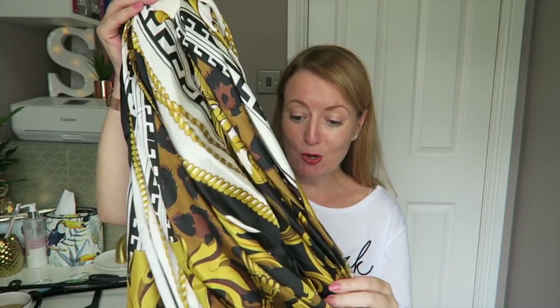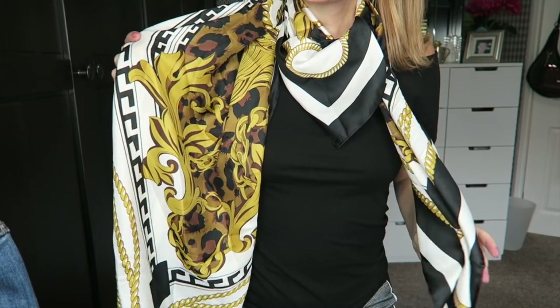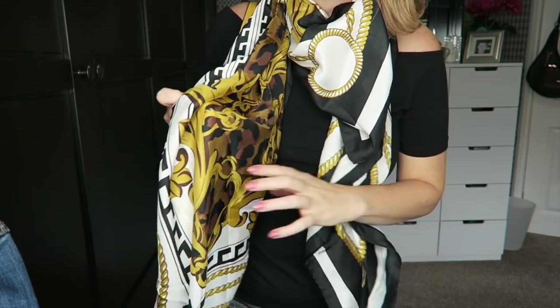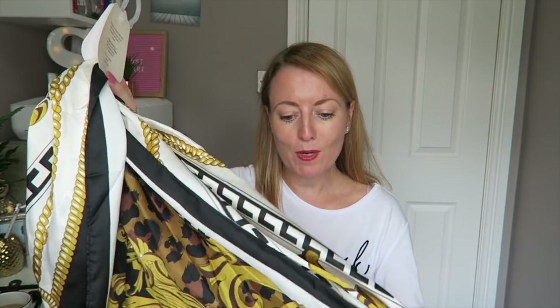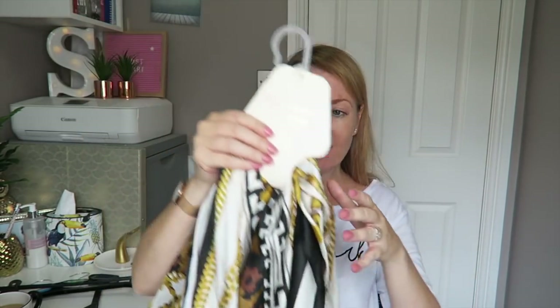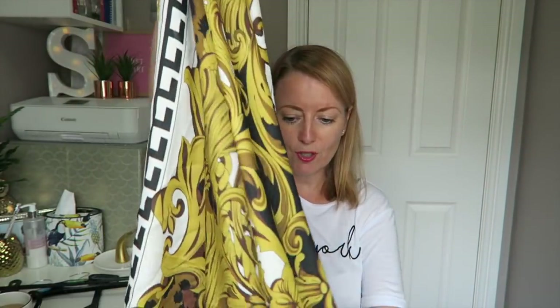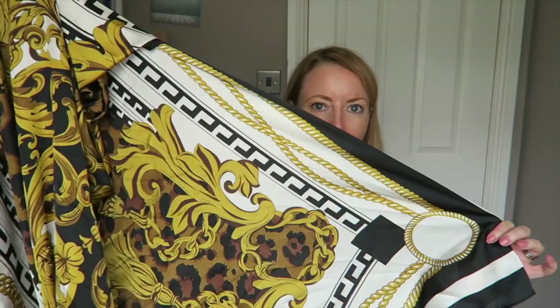Then I saw this and it literally caught my eye — it was on its own on a shelf and I had to stop everything to get it. Zara is all about this Versace-esque rope print this season and their scarves like this are probably £20–30. This was £6 in Primark. It is beautiful, and these big square scarves are so versatile — you can do so much with them. That is my favorite purchase of the whole trip.